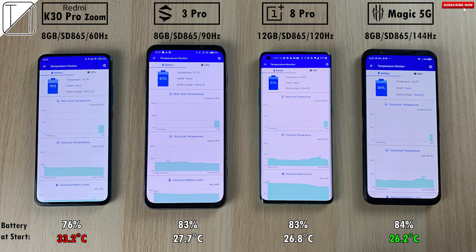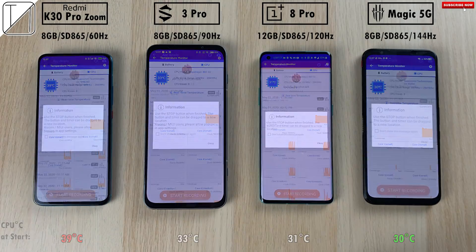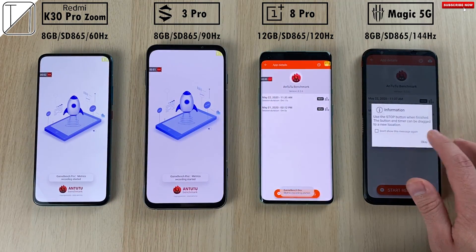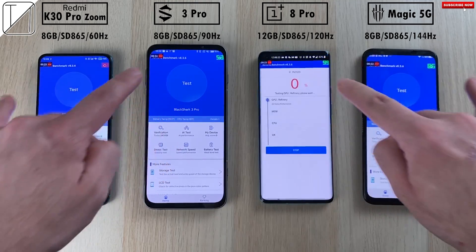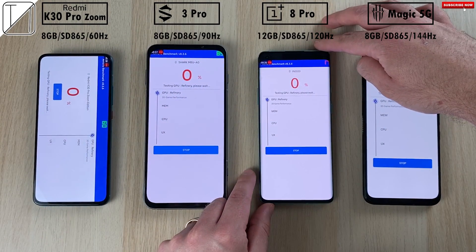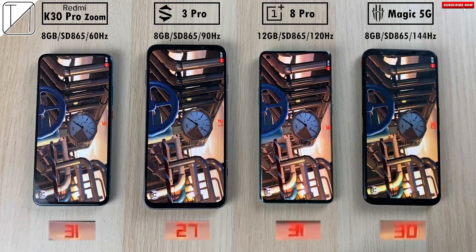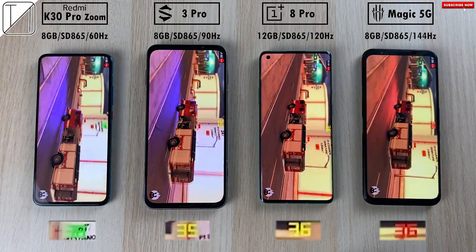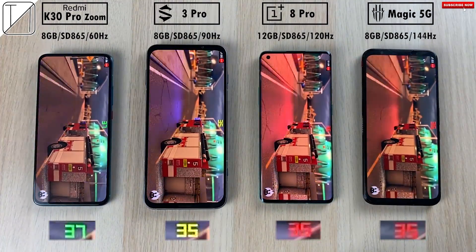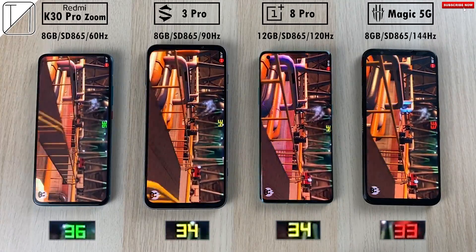We're checking out battery percentages and degrees Celsius at the start — so far the hottest is the Redmi and the coolest is the Red Magic. The same can be said of CPU degrees Celsius at the start. We're launching GameBench Pro and going straight into Antutu version 8.3.6, starting them all at the same time. I've popped the FPS counters at the bottom of the screen, and also cropped the devices' screens into the video so it's slightly easier to see — though it is slightly blurry due to the crop from the iPhone 11 Pro Max camera. So far all of them are sitting around 35 frames per second at the start of the Antutu benchmark run.